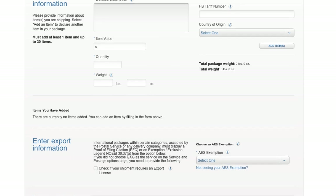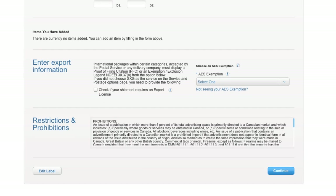If you're shipping internationally or to someone in the military, you can fill out the customs forms right online.